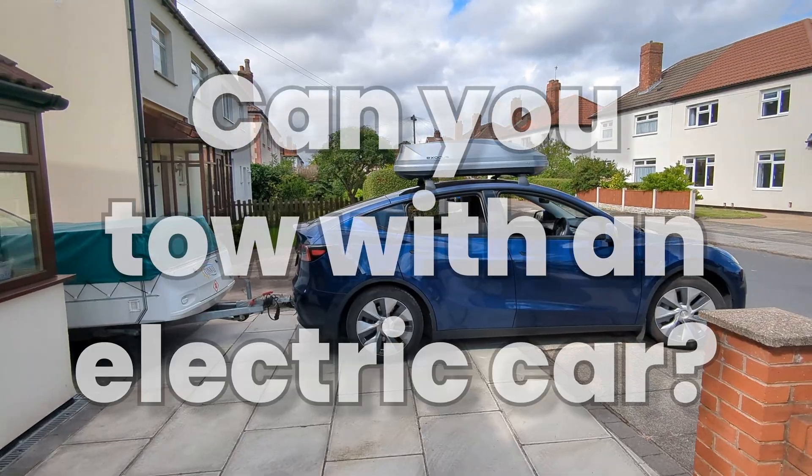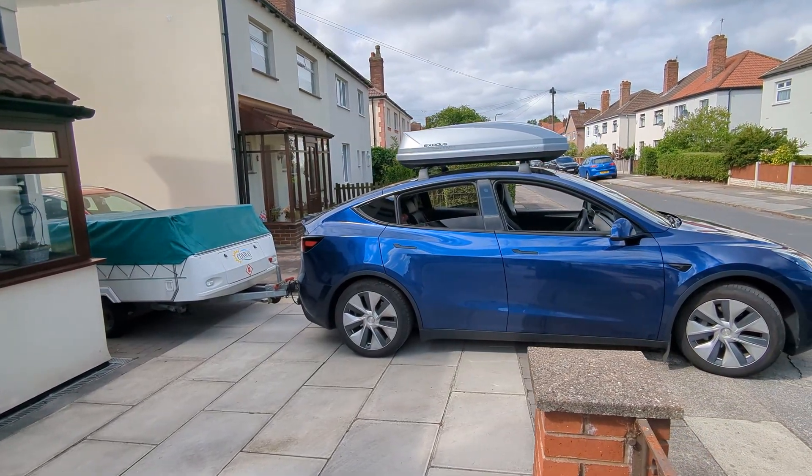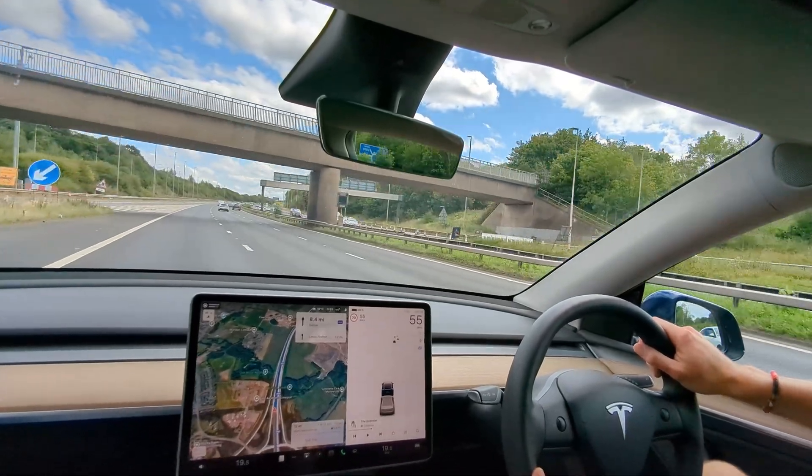So, can you tow with an electric car? Absolutely yes. It's smooth, powerful, practical, and the only real limitation is how often you need the loo.